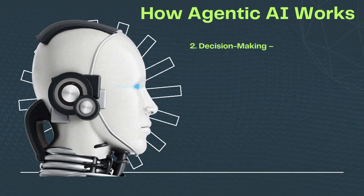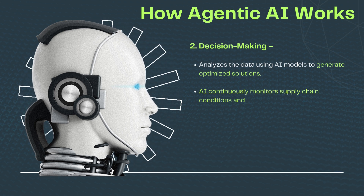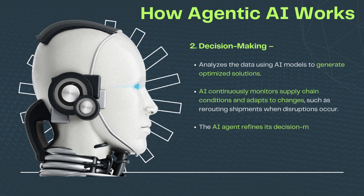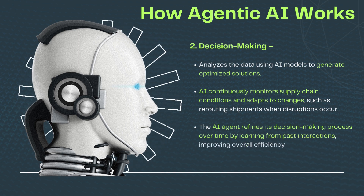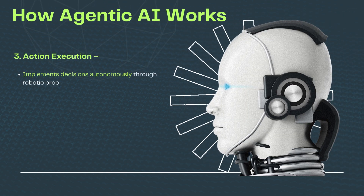Decision-making: analyzes the data using AI models to generate optimized solutions. AI continuously monitors supply chain conditions and adapts to changes, such as rerouting shipments when disruptions occur. The AI agent refines its decision-making process over time by learning from past interactions, improving overall efficiency.